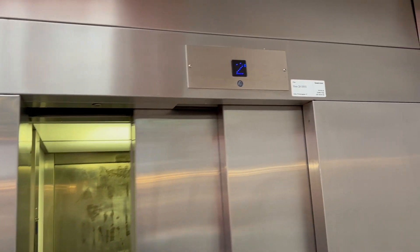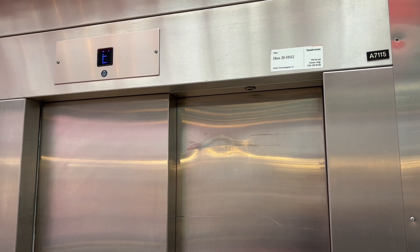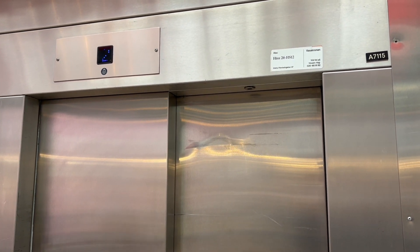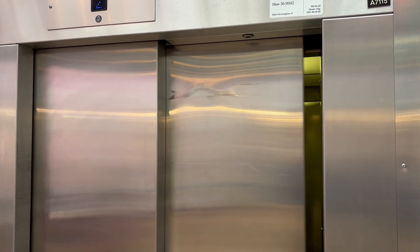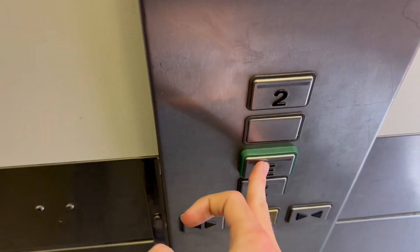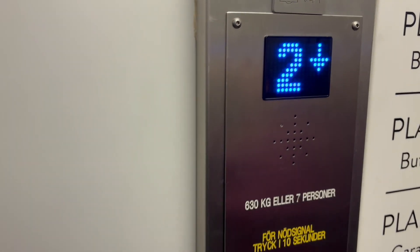Let's see if we can catch the other one there. Yep, here's this one. Go to Källarplan this time. The indicator here is brighter than the other lift.